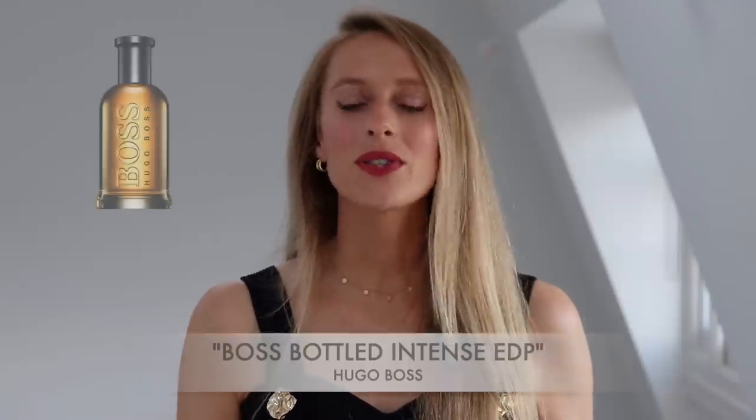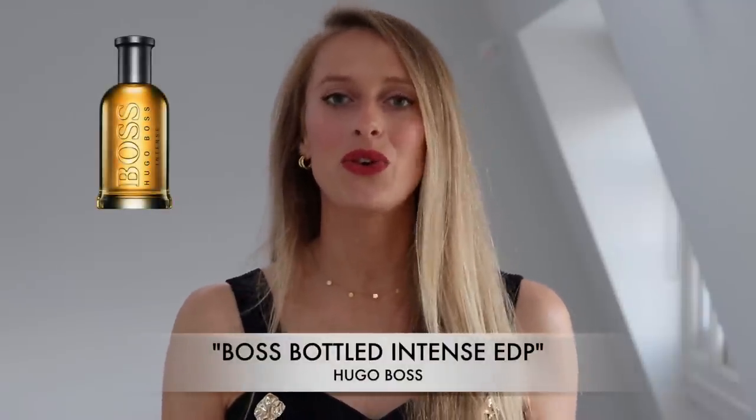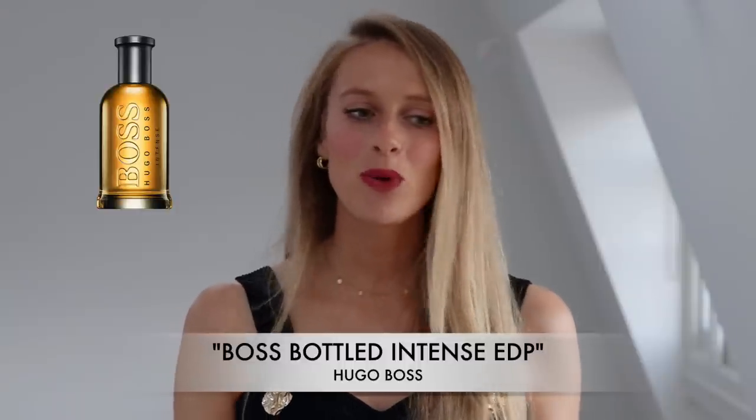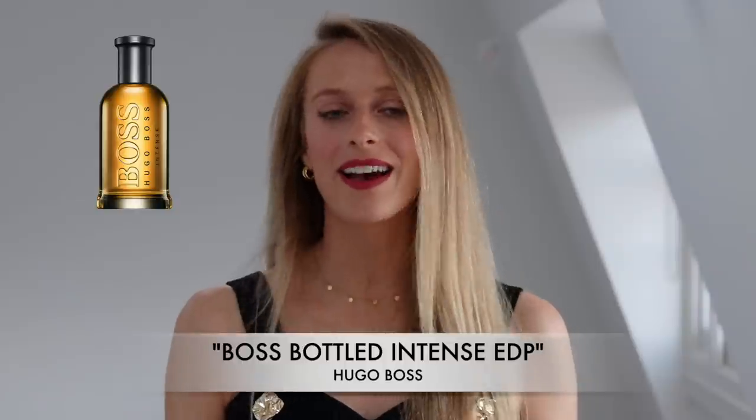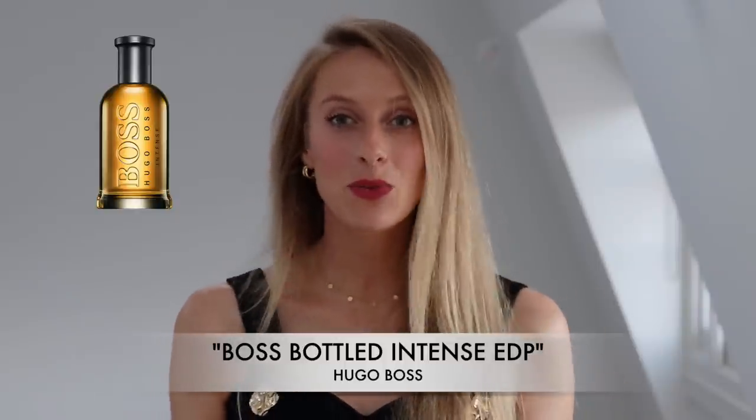And now on to another designer perfume. It is Boss Bottled Intense Eau de Parfum by Hugo Boss. This perfume is perhaps more appropriate for the colder months because there's more spices and it's a little bit sweeter.